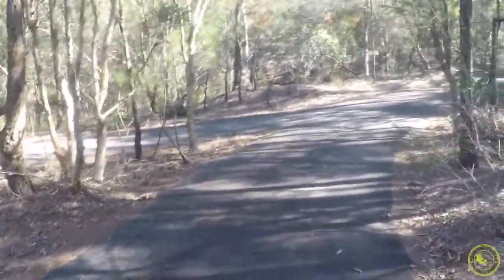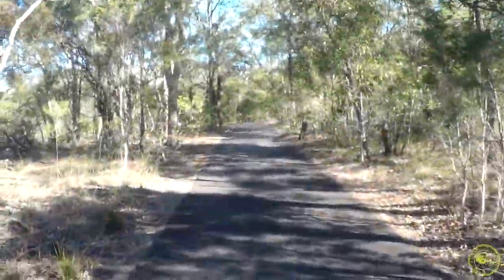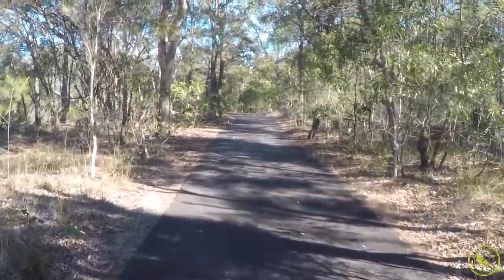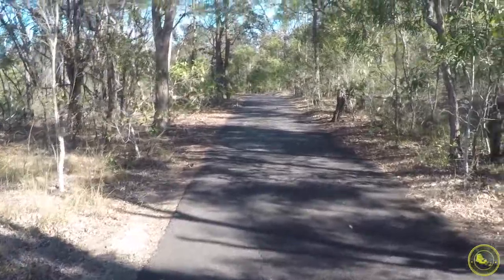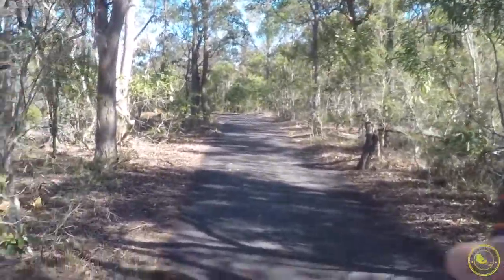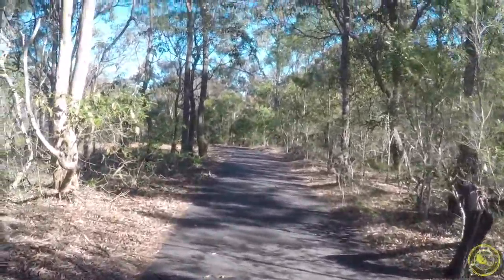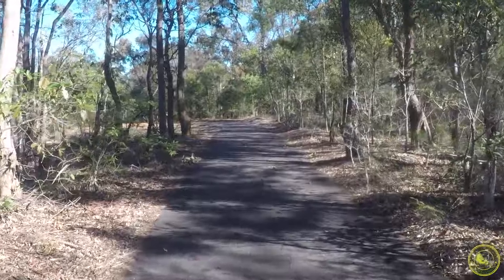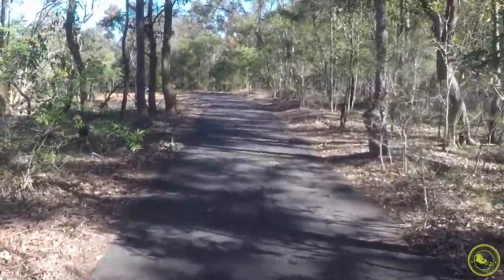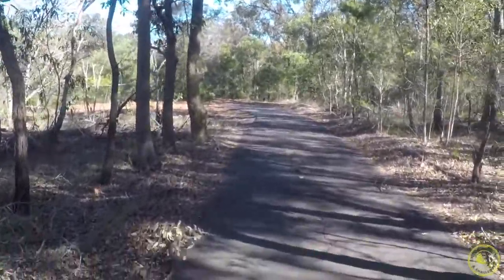I could definitely feel the incline along the way. The actual track is still pretty even — it's not fully flat because it's got a bit of an incline. This is when we took the right-hand side of that intersection. When I say even, I meant that the track is sealed and it's not loose gravel or anything like that.